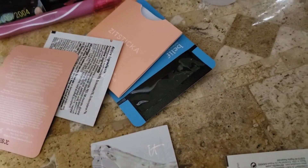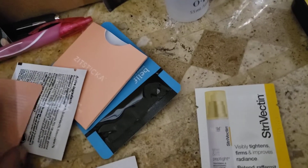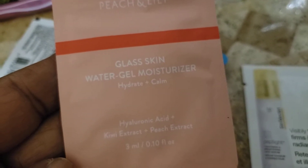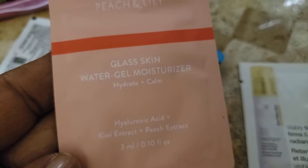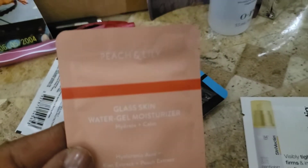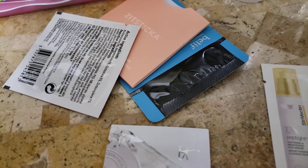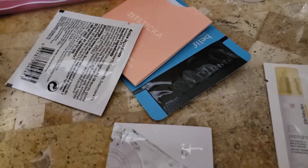One thing that I do like when it is cold outside is facial cleansing oils. I used to always think I could not use a cleansing oil because I had oily skin, but in early spring and wintertime when our skin is very dry and parched, those cleansing oils for the face are really nice. So what I have here it looks like — it says Peach and Lily Glass Skin Water Gel Moisturizer.